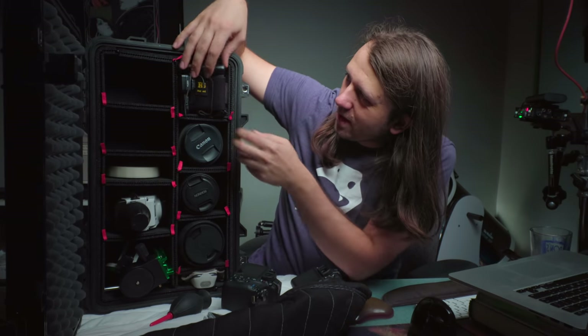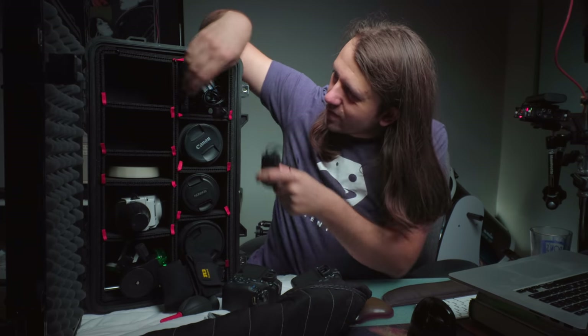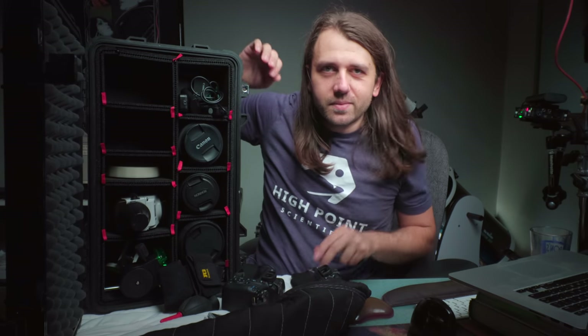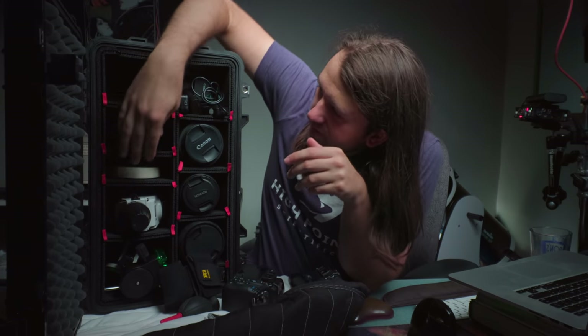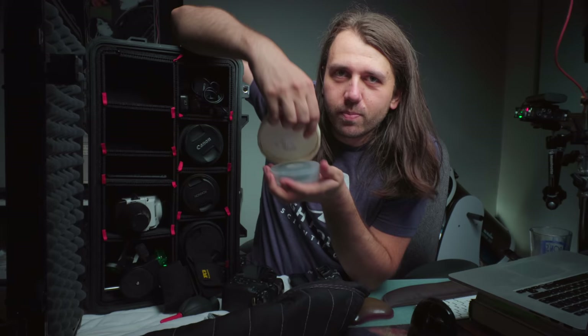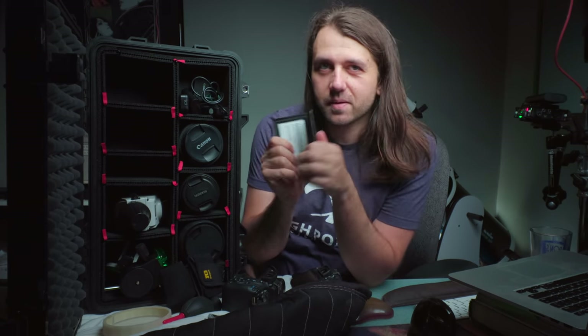Up here in this top corner I have a bunch of stuff. I have a lot of batteries, holders for things, little accessories, and lots of backups of different accessories that might fail. Down in this little compartment I have a 3D printed Bahtinov mask, some electrical tape, and a little gray card slash color chart that I always just have with me just in case I need it.